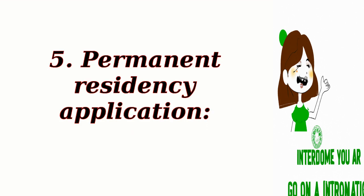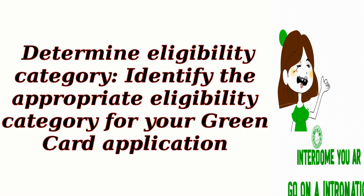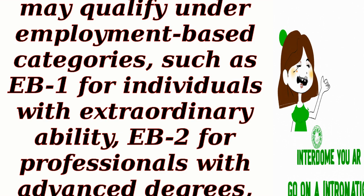Step 5: Permanent residency application — determine eligibility category. Identify the appropriate eligibility category for your green card application. Depending on your circumstances, you may qualify under employment-based categories such as EB-1 for individuals with extraordinary ability, EB-2 for professionals with advanced degrees, or EB-3 for skilled workers.